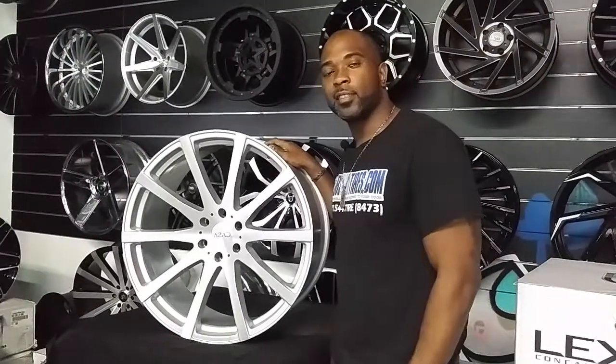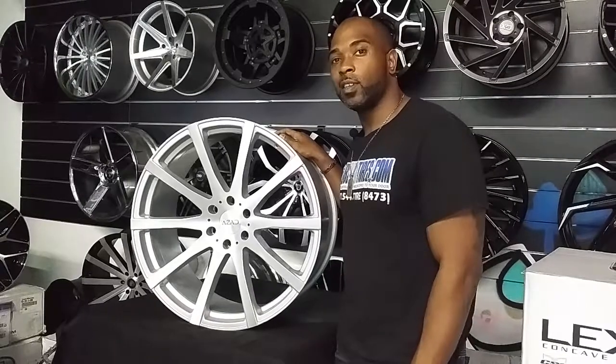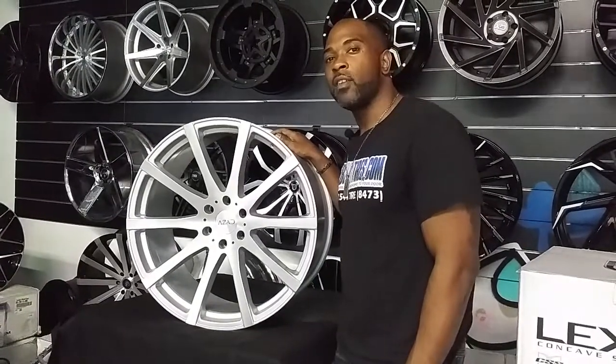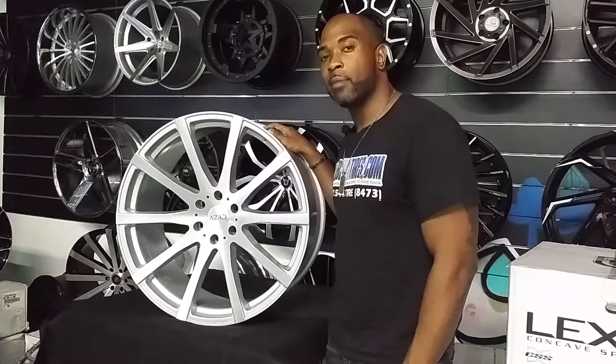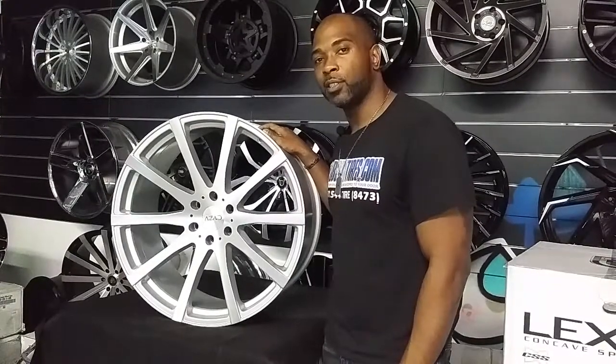This is your boy KB from Delta Tires TV and DeltaTires.com. Tires and wheels are shipped to your door. Find us online at DeltaTires.com or call us at 877-544-8473. If you're watching this on YouTube, be sure to hit the subscribe button. On Instagram at DeltaTires, Snapchat at DeltaTires305.